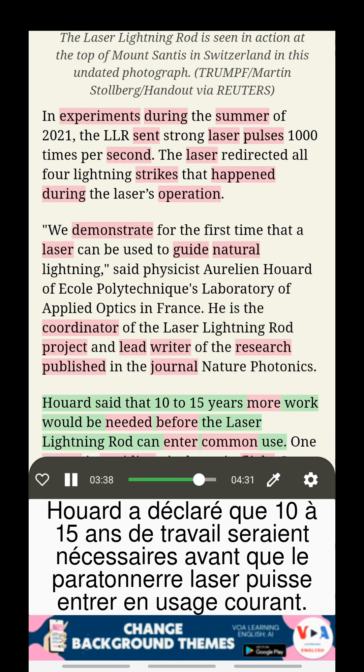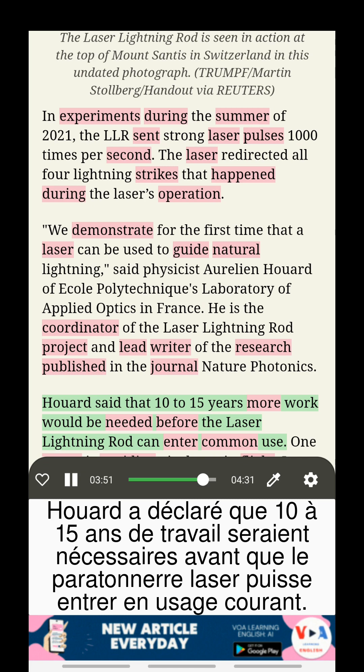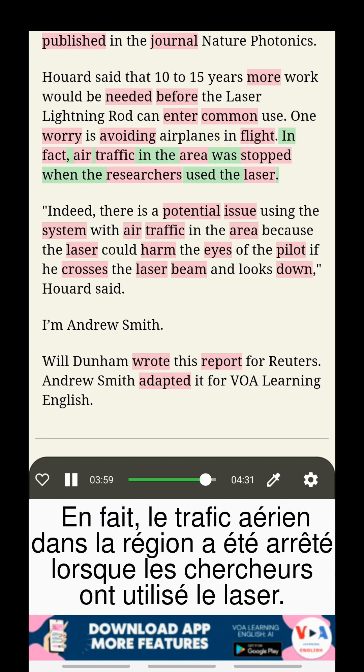Huard said that 10 to 15 years more work would be needed before the laser lightning rod can enter common use. One worry is avoiding airplanes in flight. In fact, air traffic in the area was stopped when the researchers used the laser.